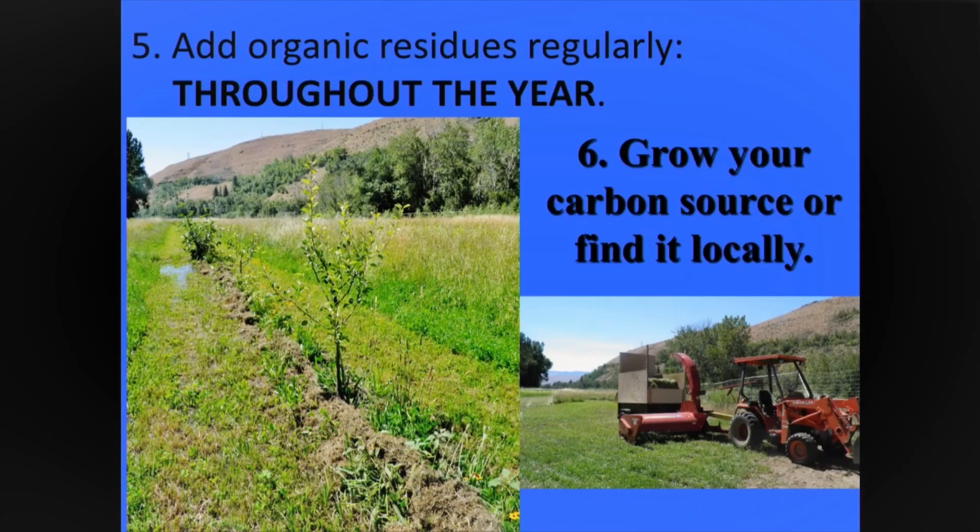Add organic residues regularly. That means rather than that big Thanksgiving dinner that makes us all a little tired — throughout the year, throughout regularly. Chop and drop, not all at once. And then grow your carbon source or find it locally.